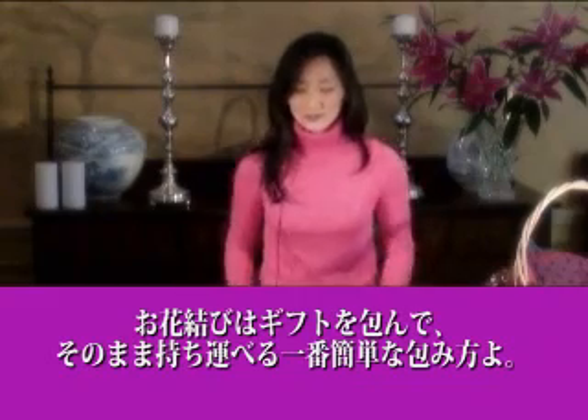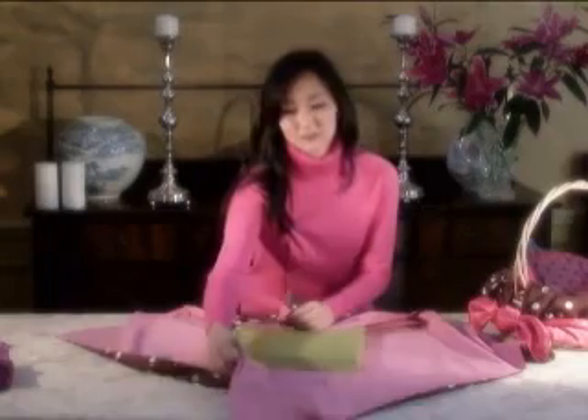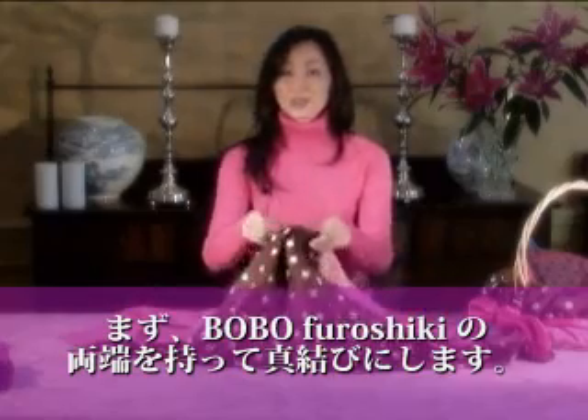The lotus wrap is one of the easiest ways to wrap your gift and carry it at the same time. Take two opposite corners and bring them together and tie them in a square knot.